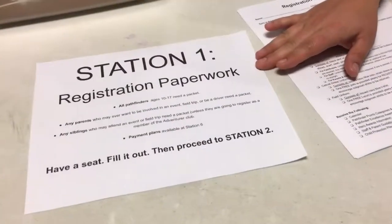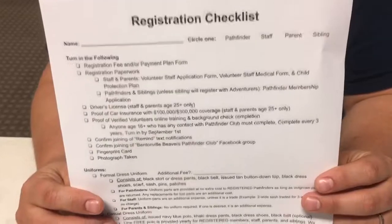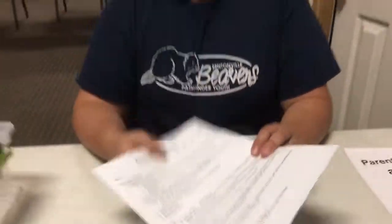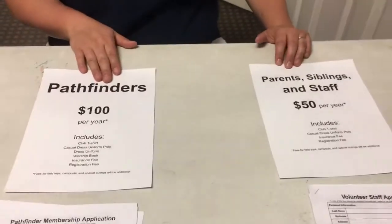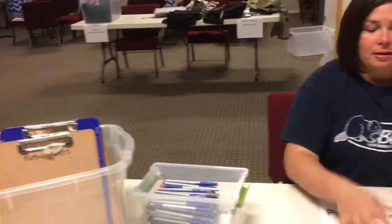For example, this is Station 1. I have a little sign here that says Station 1 — this is where you're going to get your registration paperwork. I have a checklist of everything that the parents and kids are going to need to fill out and provide for the registration process. I have signs clearly stating how much it's going to cost to be a Pathfinder or a staff member this year, and the corresponding paperwork packet all ready to pick up. When they walk in the door, this is the first station they see — they grab a clipboard, a pen, the paperwork they need, fill it out, and then proceed to the next station.